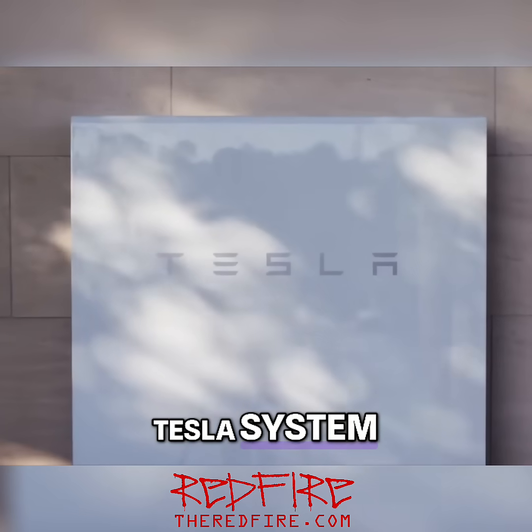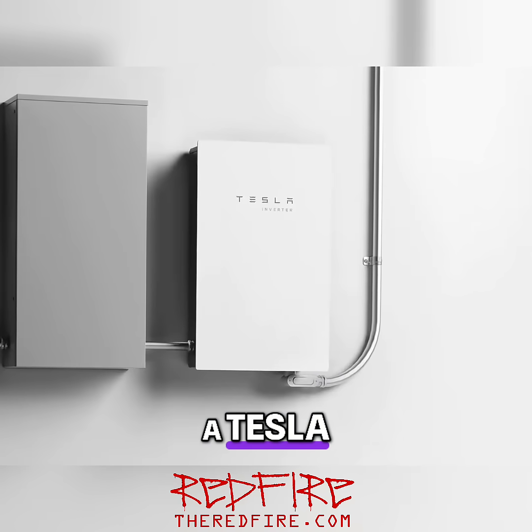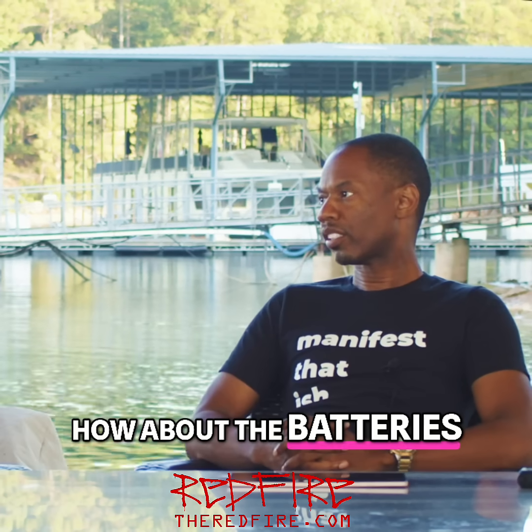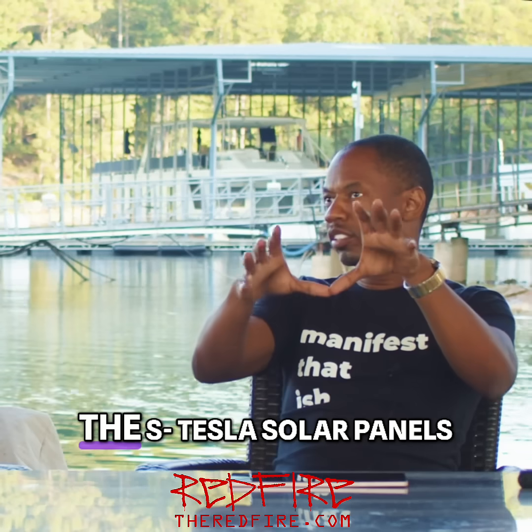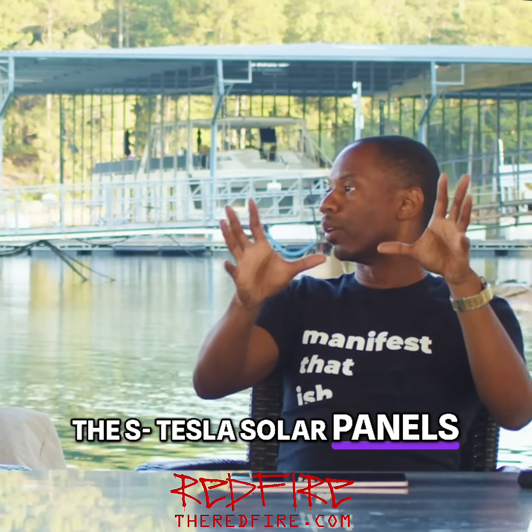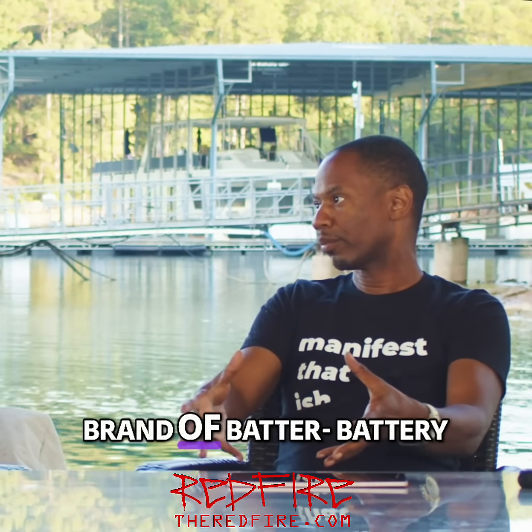I happen to have a Tesla system, in particular a Tesla solar panel system. How about the batteries? Can it be any battery? The power walls? So you got the Tesla solar panels, but can you have a different brand of battery?